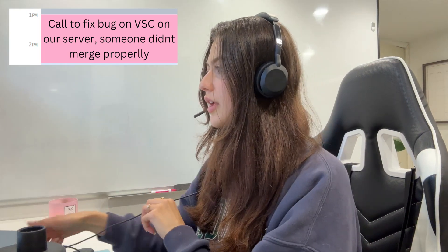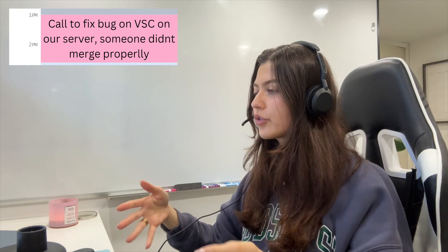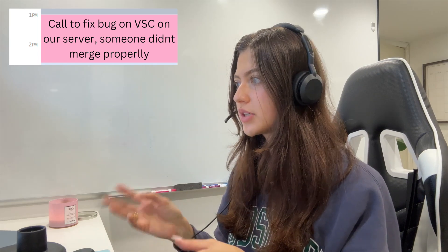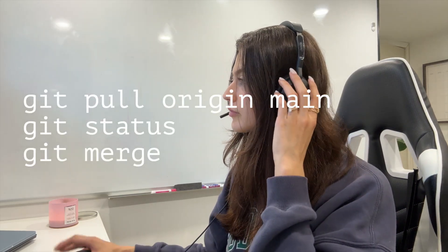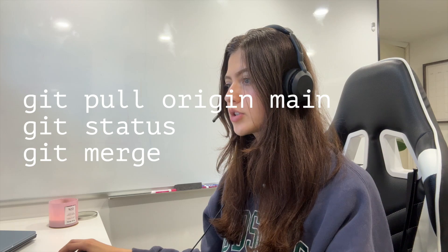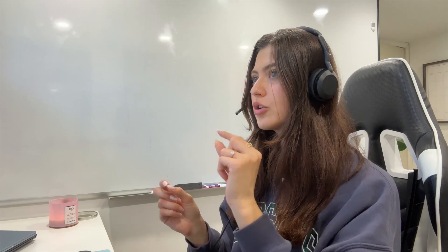We had a bit of chaos today — someone forgot to merge properly and now the server is broken. This happens when two people edit the same file but don't merge their changes cleanly. If you're working on a shared codebase, you need to know some basic git commands — seriously, this is not optional. Here are a few lifesavers: git pull origin main to get the latest code, git status to check what's changed, git merge to combine branches, and how to resolve merge conflicts — when two people change the same line and git needs help deciding which version to keep. Knowing these can save you hours of stress. No matter your role, basic git is a survival skill.